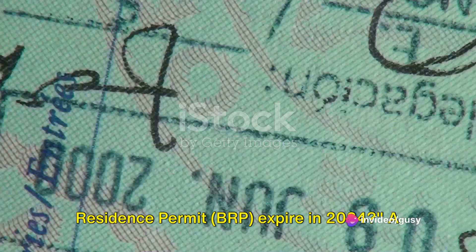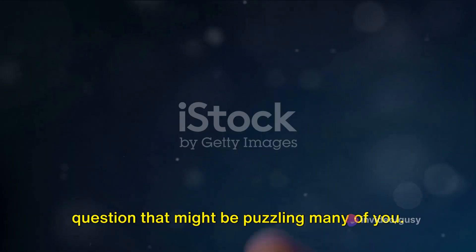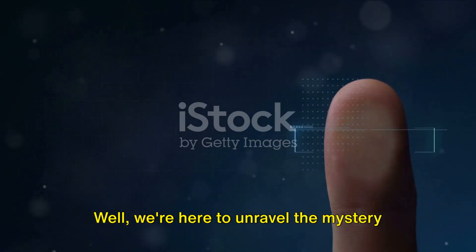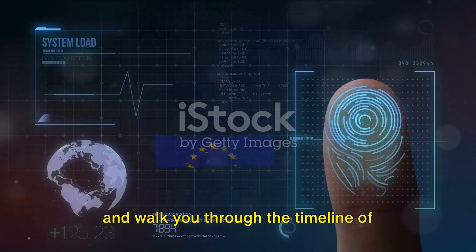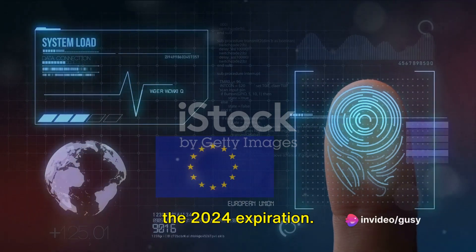Why does your workers' Biometric Residence Permit, BRP, expire in 2024? A question that might be puzzling many of you. We're here to unravel the mystery and walk you through the timeline of changes in the BRP system leading up to the 2024 expiration.